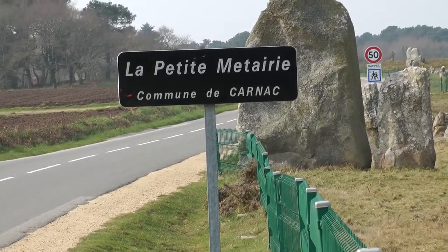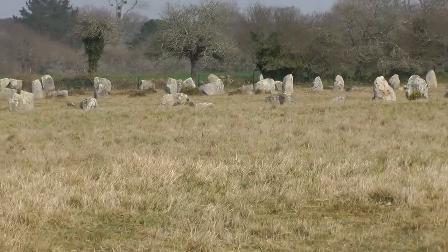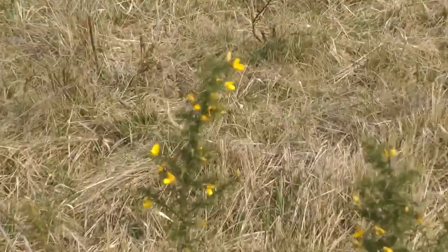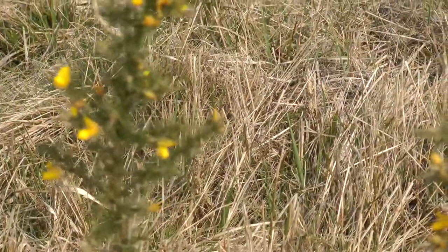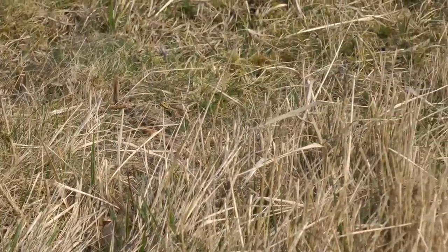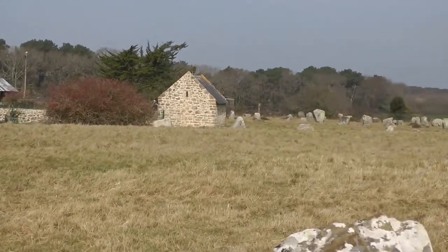Le Petit Matériel is actually the only field that's really practical for our work. It's been shorn by sheep, though there are here and there patches of this thorny scrub grass. It's challenging because it is very close to the road, and it has a lot of features that would be recognized as modern.